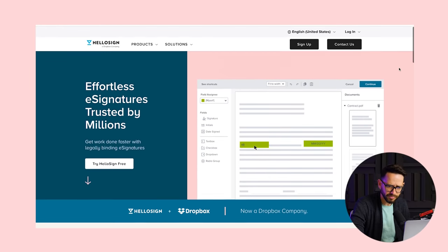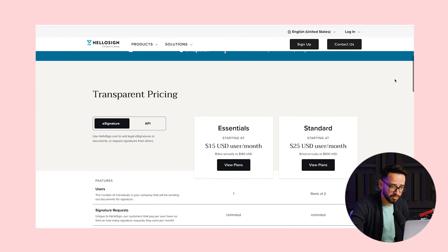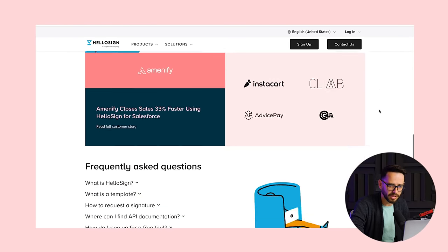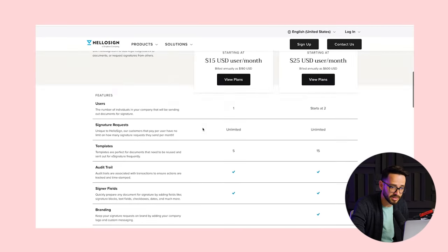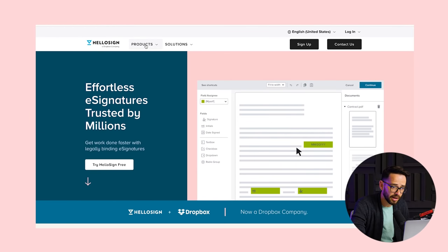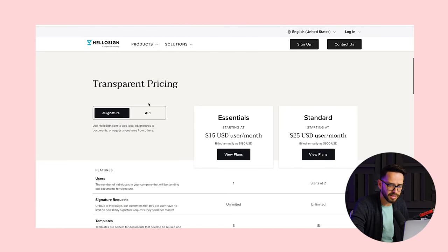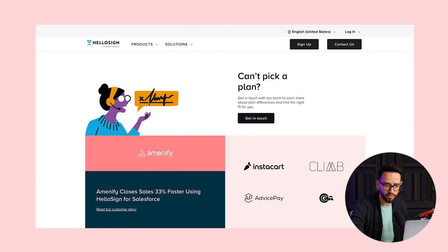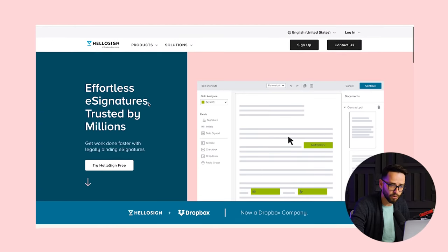This is for HelloSign — actually a great service I use to get online signatures done. As you can see, this website has a custom design. There's no template that can give you all of these layouts exactly, and they have animations and a big custom menu. So when you need something like this custom design to explain what the product, service, or business is, Webflow is the best use case for that.